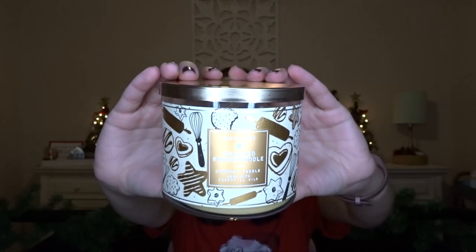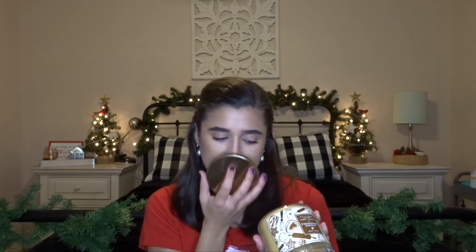The next one is Sugared Snickerdoodle — it's in that bakery packaging. I have not burned this yet. The fragrance notes are warm spices, creamy vanilla, and sugared musk. I get a lot of caramel out of this — I don't know why — but it is like a spicy cookie scent, not just like sugar cookies. It's definitely a spicier cookie scent. But honestly, I could burn these cookie scents year round — if it's a bakery scent, I'm going to love it.